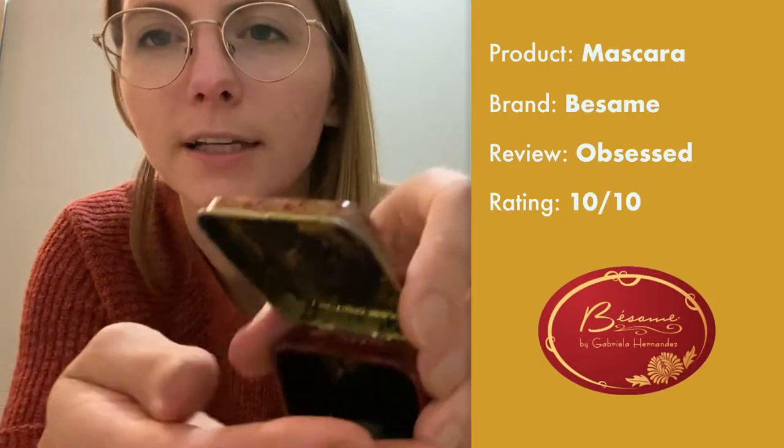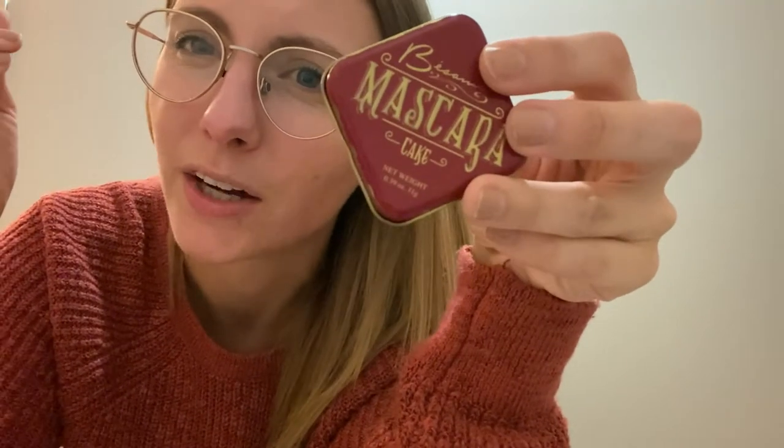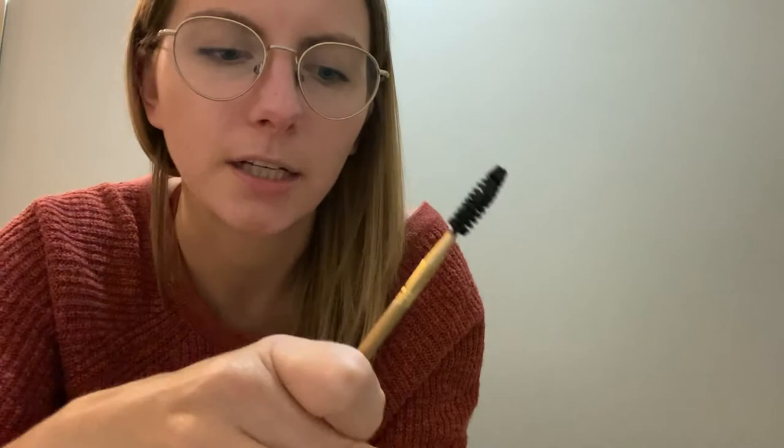The third brand of makeup — I only have a couple of things from them, but the main thing is their mascara. It's called Besame, and this is a mascara cake. It's literally what it looks like — just a little pad of mascara. I got this almost a year ago, maybe a little less, and it's lasted forever. I don't see myself needing a new one for another year. Those are the three brands I mainly use in terms of new sustainable makeup products.